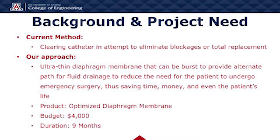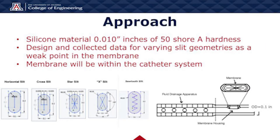Our product is the optimized diaphragm membrane. The budget is $4,000 for this project and the project duration is 9 months. Our approach was to create an ultra-thin membrane 10,000 to 1 inch thick using a silicone rubber with a hardness of 50 on the Shore A scale. The membrane will be implemented in a catheter system and will be located in the membrane housing, as shown in the figure on the bottom right, just following the main fluid drainage apparatus.